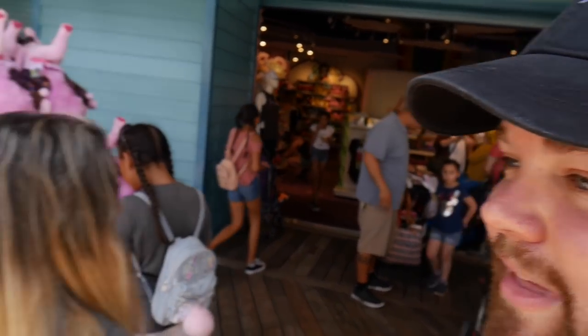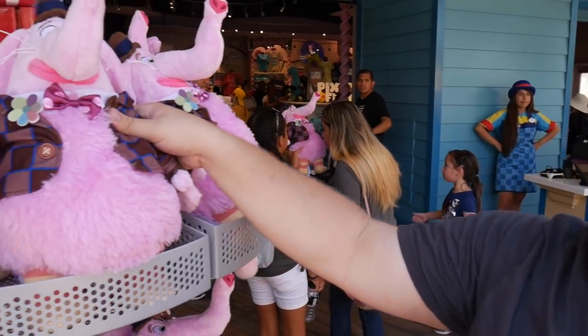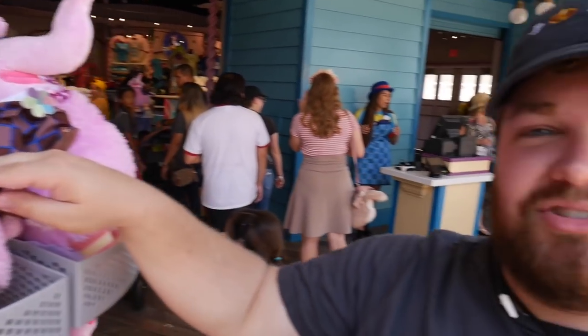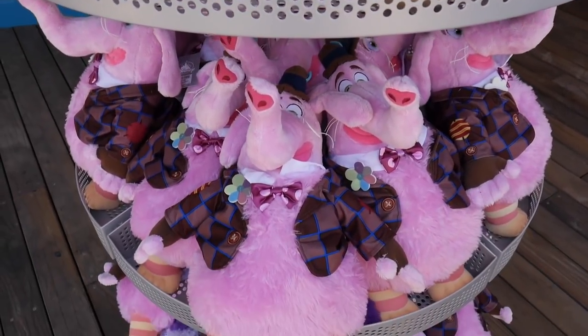The Bing Bong plush actually smells like cotton candy — that is actually a feature they did. He still smells like cotton candy! I actually bought one from the Disney Store back when I worked there when the movie came out about three years ago. I pulled him out not too long ago and he still smells like cotton candy three years later. Their scent on this is insane — so if you love the smell of cotton candy, get yourself a Bing Bong and you'll always have it.